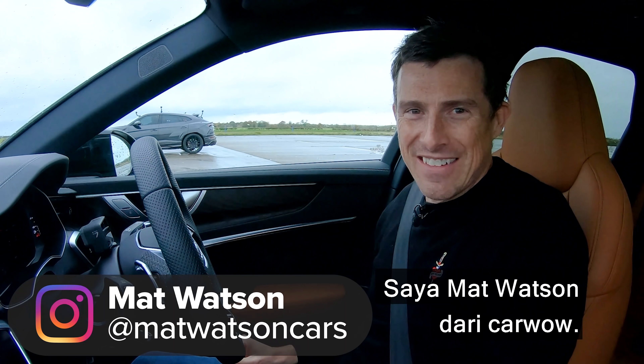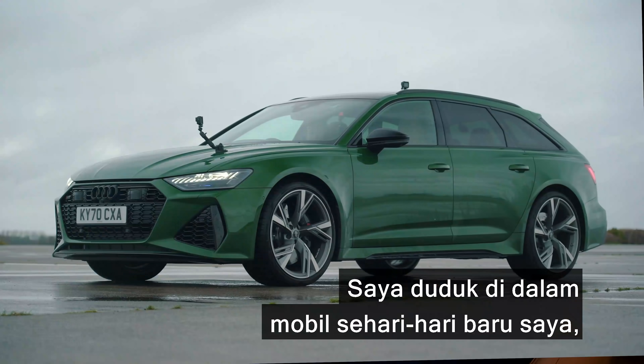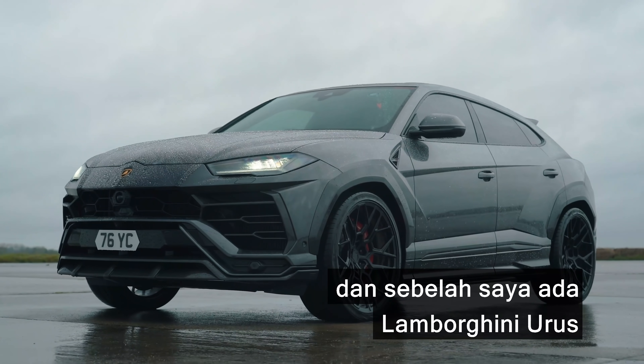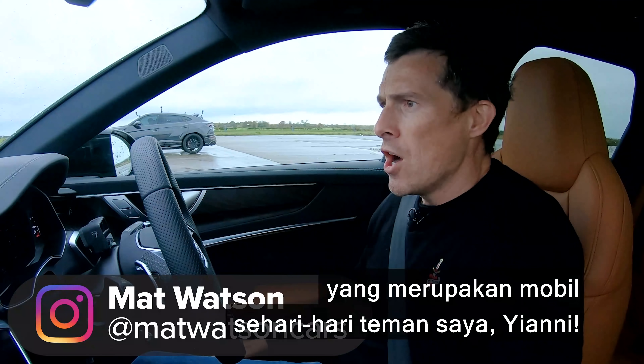Hi, how are you? Matt Watson here from Car Wow. I'm sat in my new daily driver, an Audi RS6, and next to me is a Lamborghini Urus, which is the daily driver of my good friend Yianni.